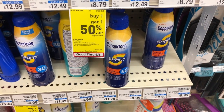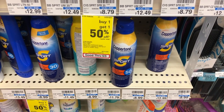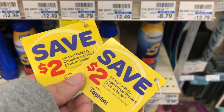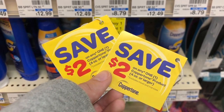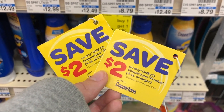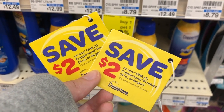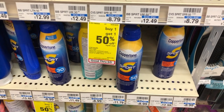Coppertone sunscreen is a spend $20, get a $10 extra buck this week. I'm picking up two of the Coppertone sports sprays, 50 SPF variety. They didn't have reasonably priced liquid sunscreens closer to $10. For two sprays it's going to be $23.58. I'm using two $2 off hang tag coupons found in the store area. There were also $5 off two coupons in this week's inserts, though I didn't get those. That brings the total to $19.58, then you get back a $10 extra buck, making it only $9.58 for both sprays. Not great, but a decent deal if you have extra bucks to burn.